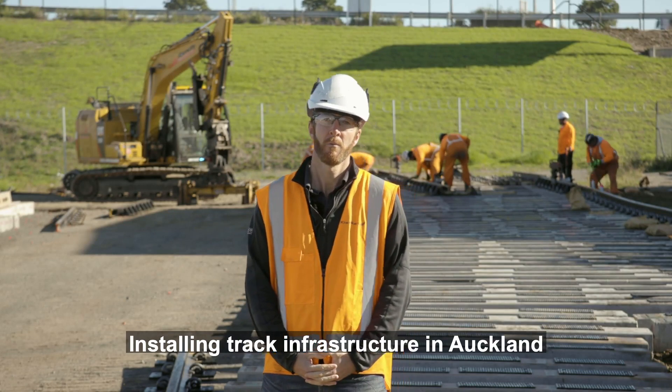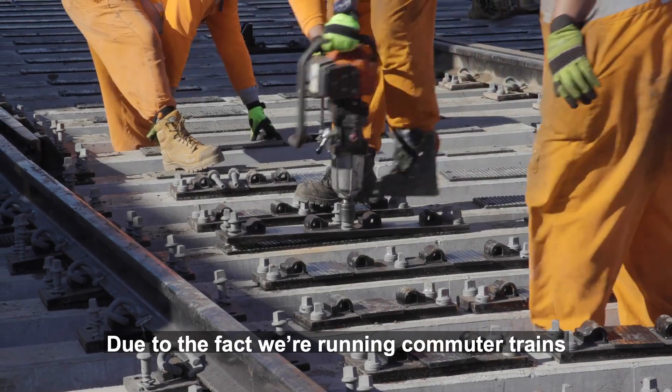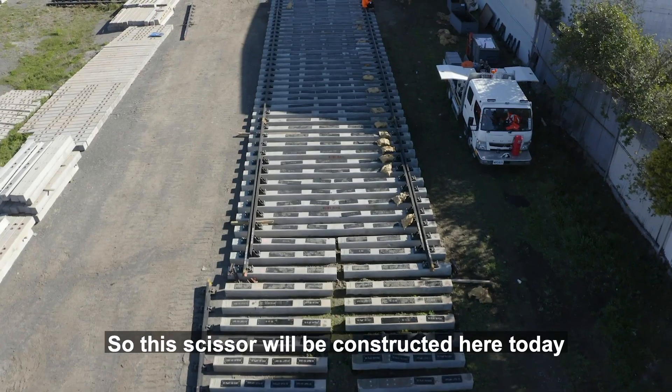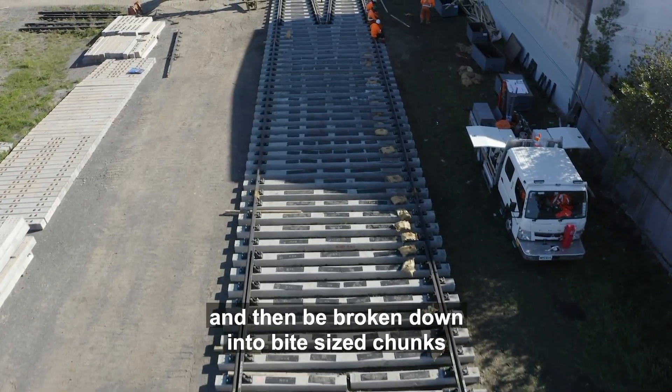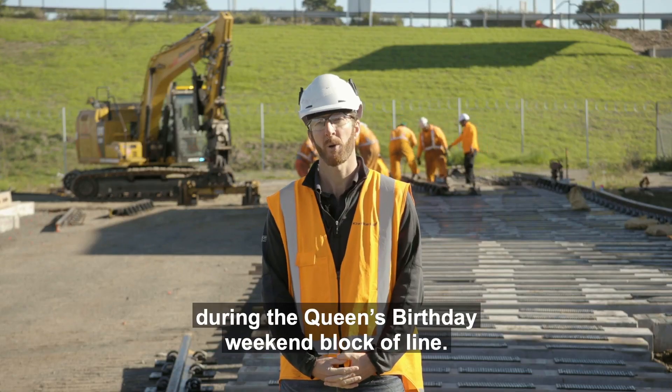Installing track infrastructure in Auckland relies on us stopping the trains. Due to the fact that we're running commuter trains, the time that we have to close the network is very limited. So this scissors crossover will be constructed here today and then broken down into bite-sized chunks which will be lifted into site using a crane during the Queen's Birthday blocker line.